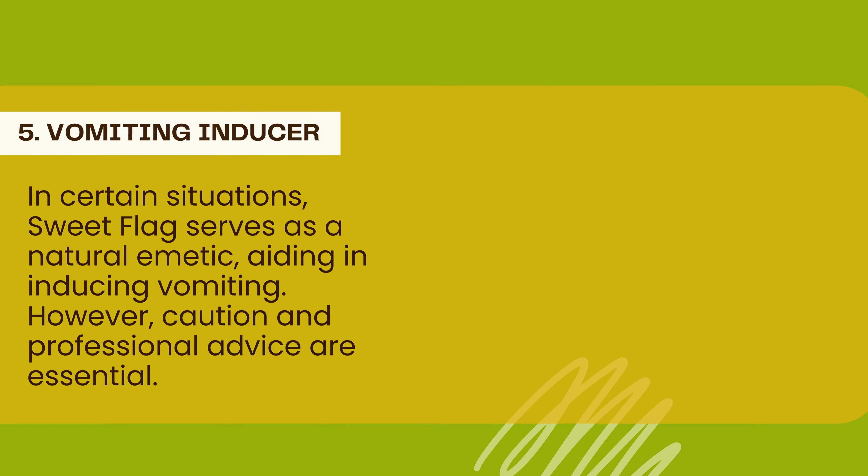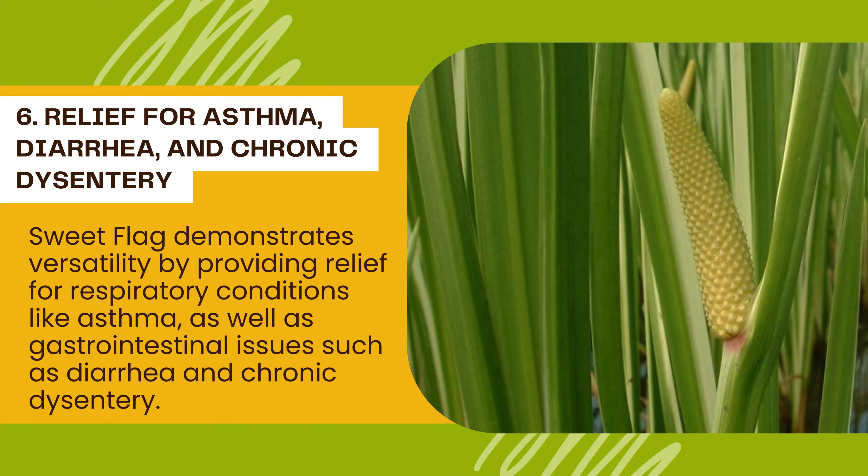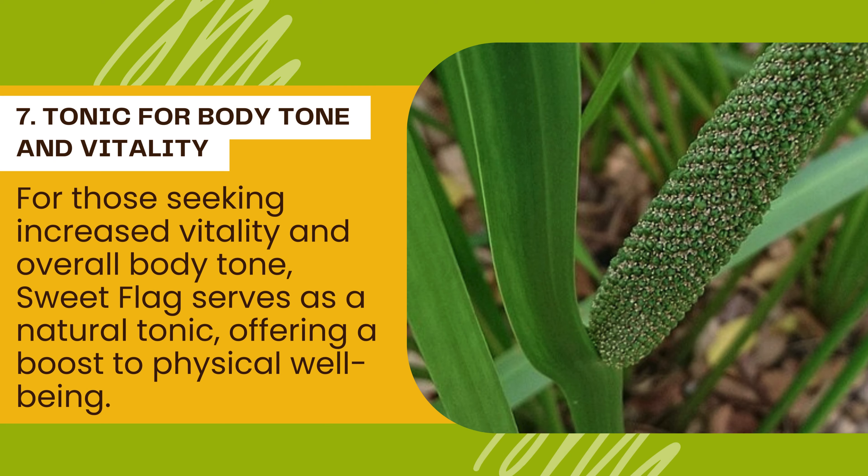6. Relief for Asthma, Diarrhea, and Chronic Dysentery: Sweet Flag demonstrates versatility by providing relief for respiratory conditions like asthma, as well as gastrointestinal issues such as diarrhea and chronic dysentery. 7. Tonic for Body Tone and Vitality: For those seeking increased vitality and overall body tone, Sweet Flag serves as a natural tonic, offering a boost to physical wellbeing.